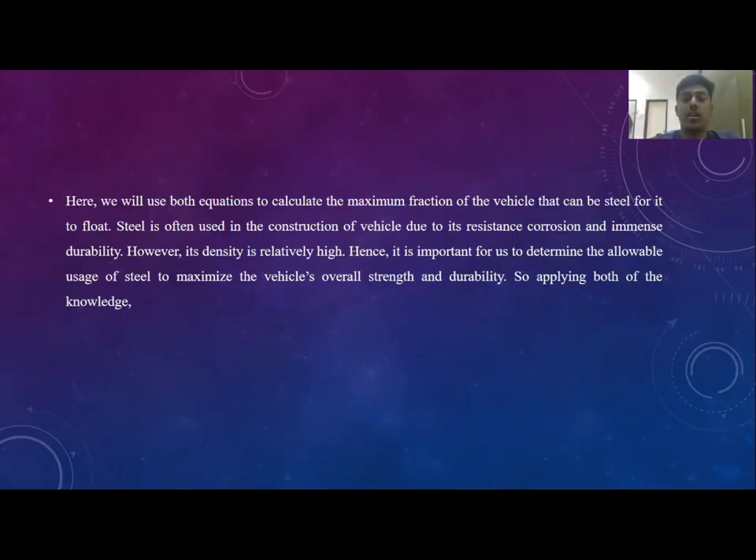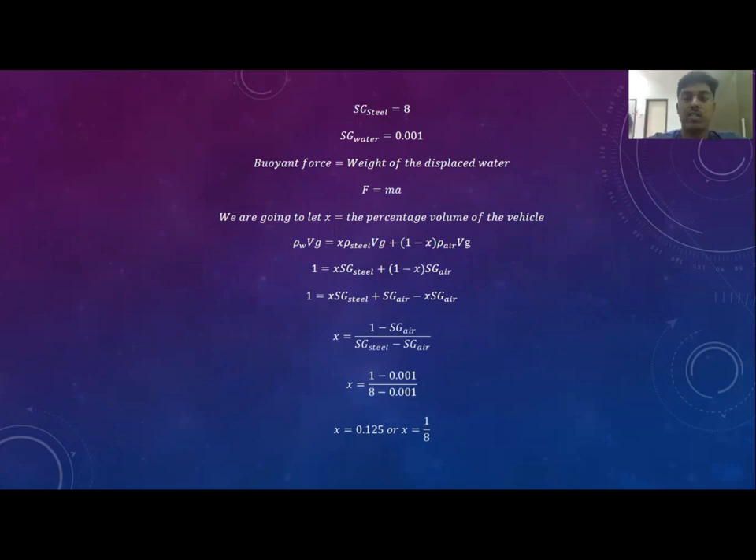Because any vehicle we are manufacturing, we need to use appropriate materials to ensure optimum durability and efficiency. In this case, we are using steel because steel has resistance against corrosion and high durability due to the combination of carbon and iron. We are using both steel and water; the specific gravity of steel is 8,000 and water is 1,000. I simplified the values to make it easier to understand.